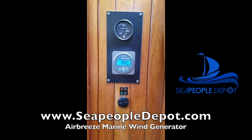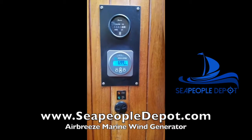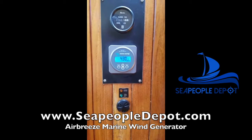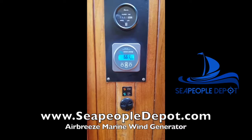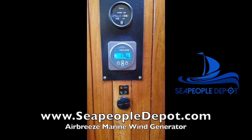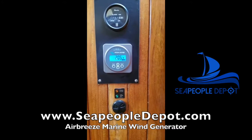So here we are. This is a Victron Energy battery monitor, BMV 700. We're going to do a video on this because it's great to keep tabs on your battery. As you can see right now, we are producing between 3 and 7 amps. We've made sure to turn off the solar panel so only the wind generator is registering.